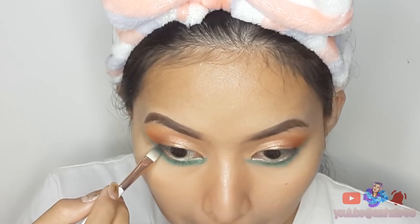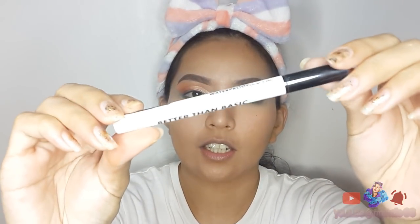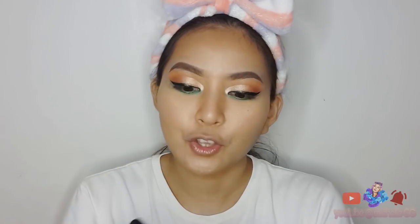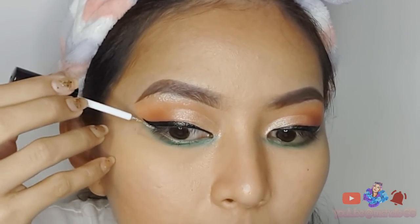Then kuha tayo ng kulay brown — ito guys, ay konten sa may lash line. I-brush up natin. Next naman is maglalagay tayo ng eyeliner. Gagamitin ko yung sa Careline na Graph Ink Liner guys. Tapos na ako sa eyeliner guys, at naglagay na ako ng glitter eyeliner dito sa may wing natin. Ito yung ginamit ko — itong sa Beauty Big Bang na glitter eyeliner. Sobrang ganda nito guys, ilalagay lang siya dito sa may wing.